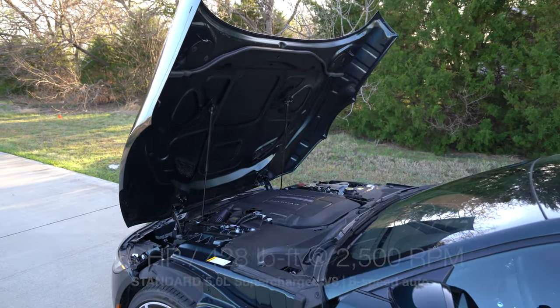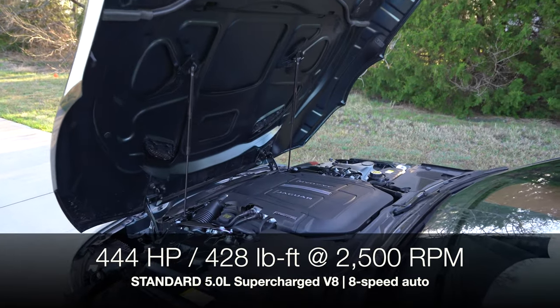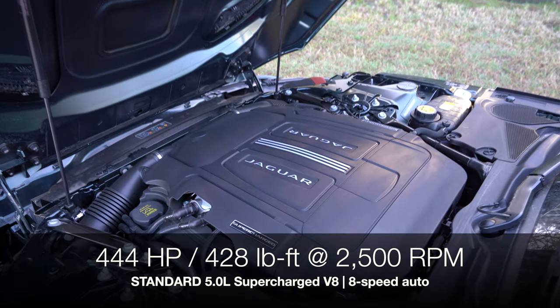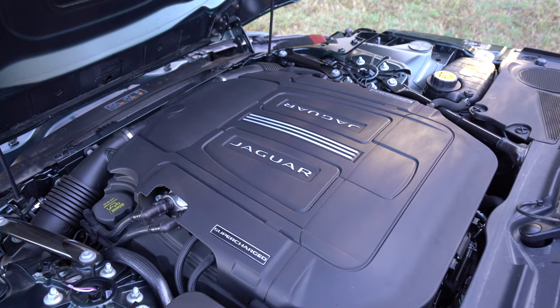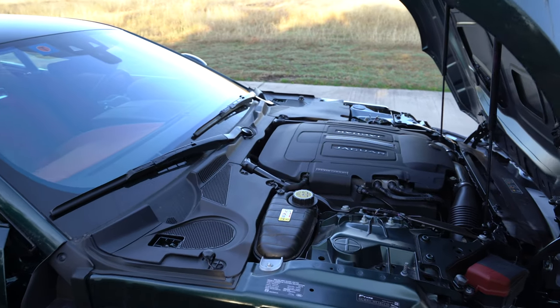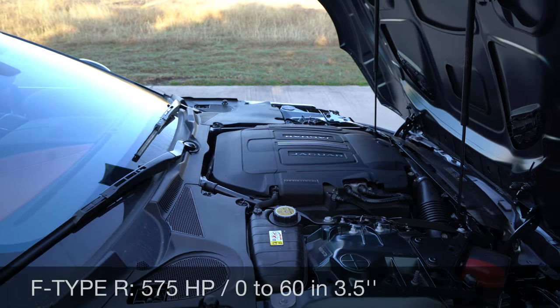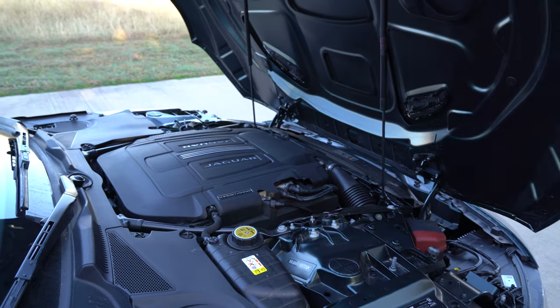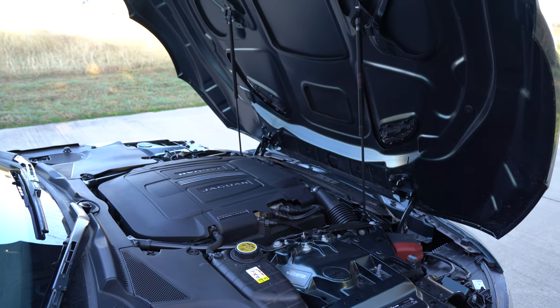Under the hood, a supercharged V8 is now standard. There are two versions: this 5-liter supercharged V8 with 444 horsepower and 428 pound-feet of torque, paired with an eight-speed automatic, pushing 0 to 60 in 4.4 seconds. The F-Type R gives you 575 horsepower with a 3.5-second 0 to 60 time. The exhaust sounds great — there are two different modes. Let's take a listen.